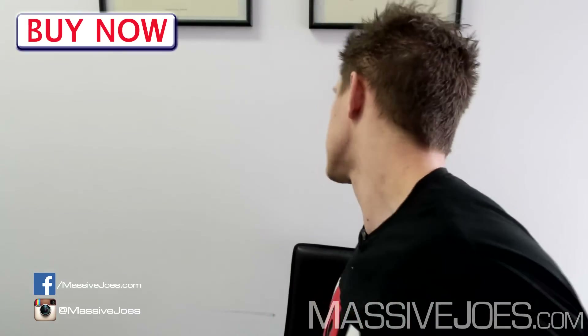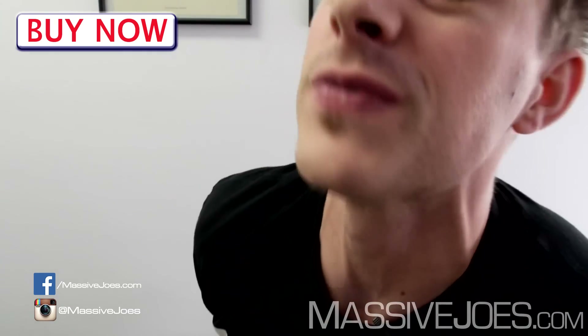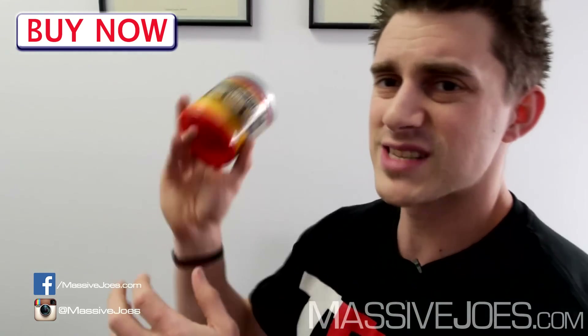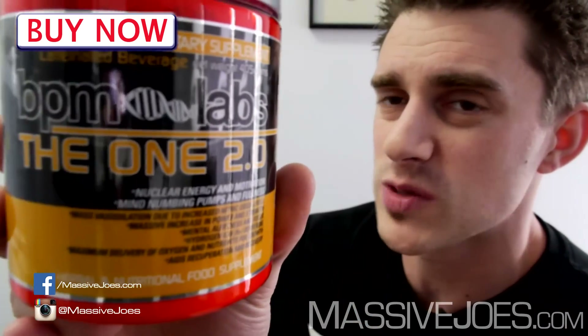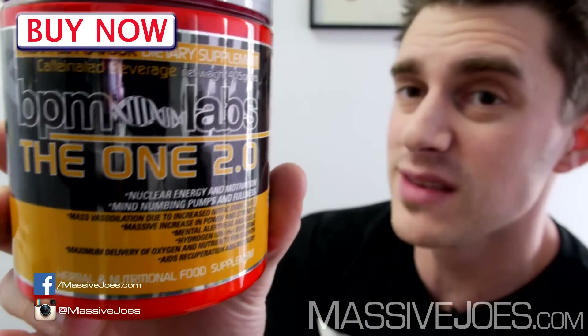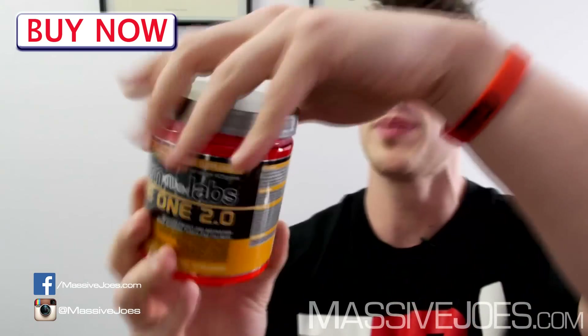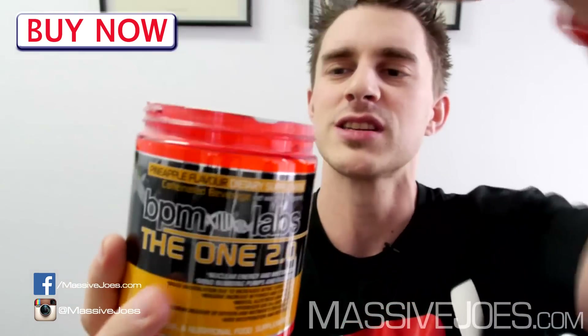In terms of how it tastes and mixes: it comes in two flavors — watermelon and my personal favorite, pineapple. I've got a brand new tub of BPM Labs The One 2.0 here in the pineapple flavor. I'm going to open it up — and the first thing to note is the scoop is on top.